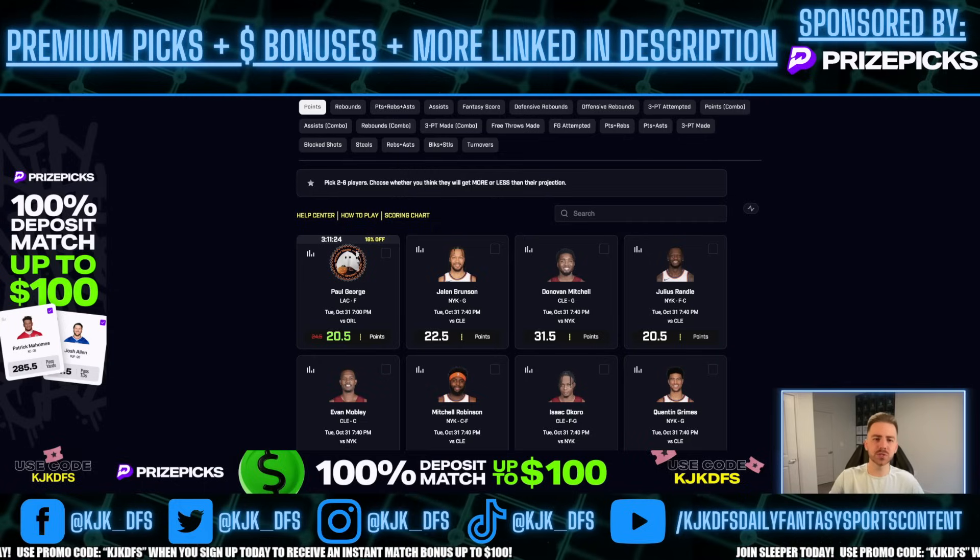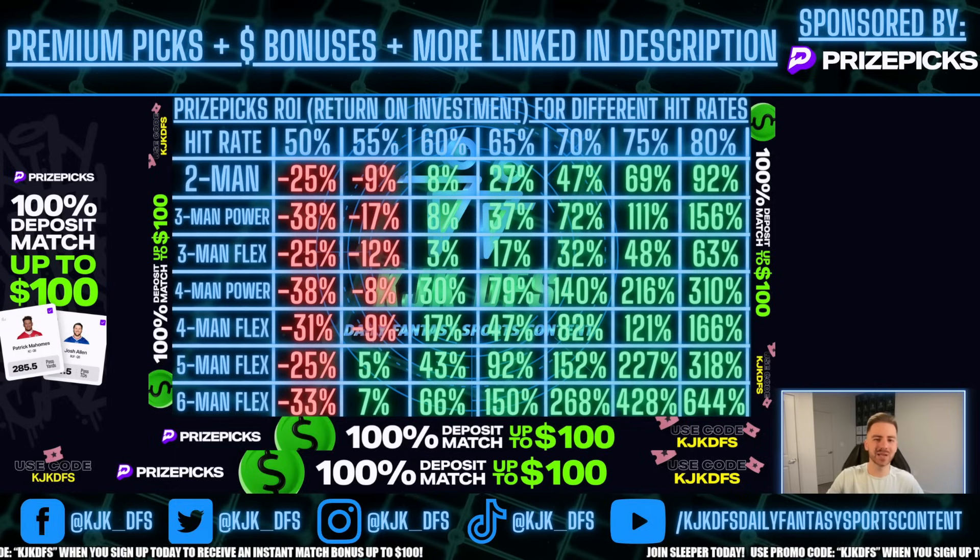We are currently on a three and one run. For those of you who are new to the channel, anytime you see that there's a run in the title of the video, that means we're hitting at above a 65% hit rate. The reason I do that is because I provide two free picks for you guys on the channel. I want to make sure you're getting a solid return on your investment. If you were to play those two picks, you would need to hit above a 65% hit rate to get a really solid return on your investment on two-mans on PrizePicks — you're going to get a 27% return on your investment if you're hitting at that rate.